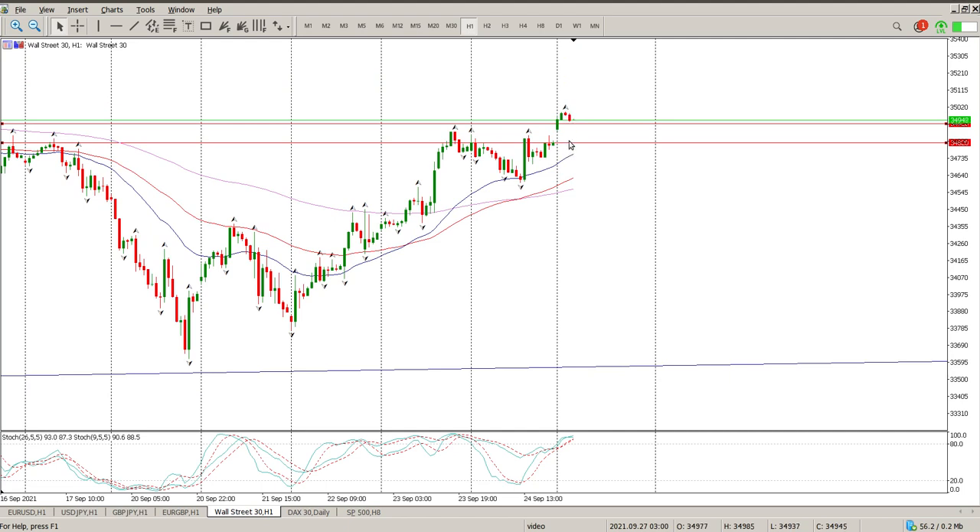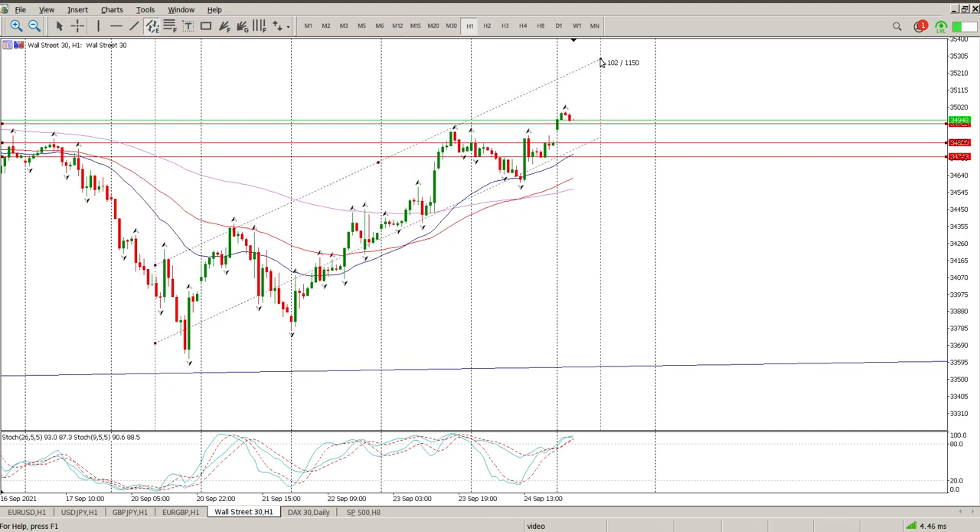That's the zone I'd be looking for — so 34,820 or alternatively 34,743. Pull back into there, see if we start getting some bullish price action, then you're looking for a stop below the low of Friday and you're looking for a continuation to the upside. That's kind of my view at the moment.